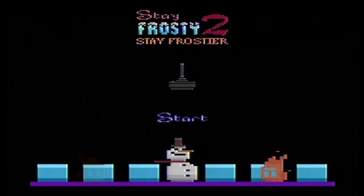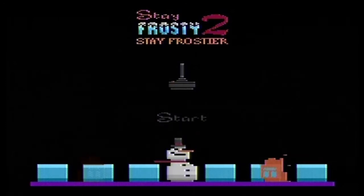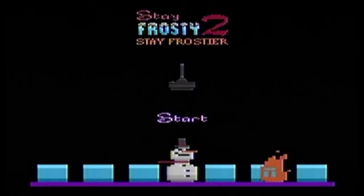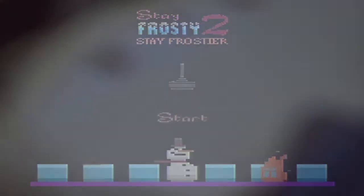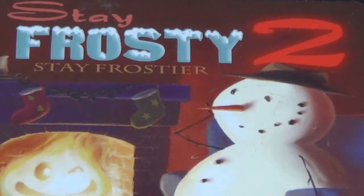Stay Frosty 2, the Atari 2600 sequel to Stay Frosty 1. While I've not actually played Stay Frosty 1, I can only assume that at the end of the game you do manage to successfully stay frosty, because if you didn't there simply would not be room for a sequel. You would not imagine that Frosty's had much experience with staying frosty when looking at the game's cartridge cover, which depicts what I assume to be Frosty the snowman sitting in front of a roaring fire. The entire title is actually Stay Frosty 2: Stay Frostier, which is even better than just Stay Frosty 2.